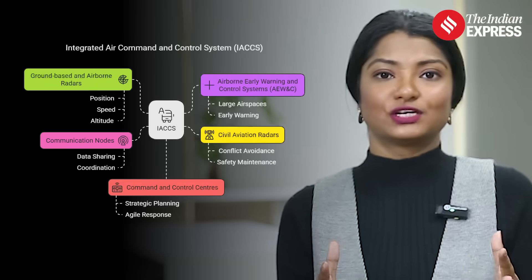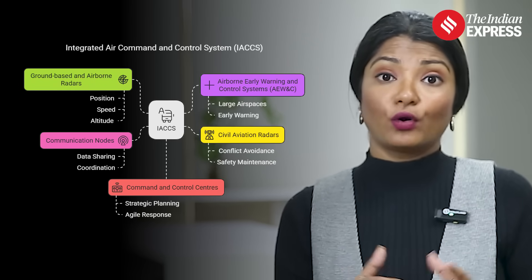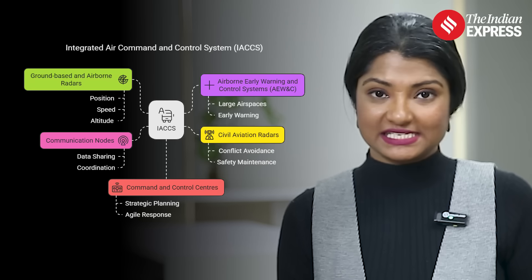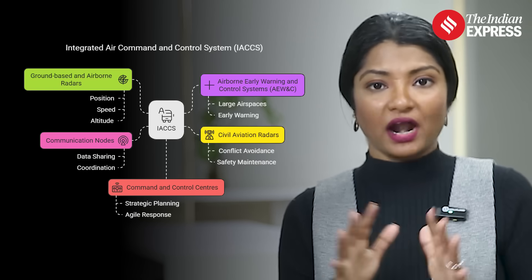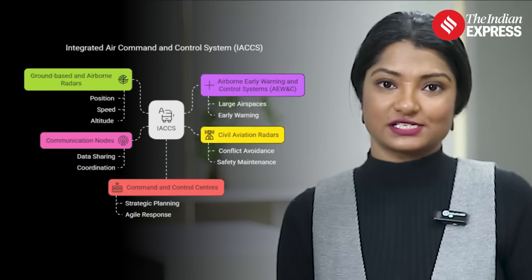Developed by Bharat Electronics Limited, IACCS is a fully automated command and control network that integrates data from a wide range of sources. This includes ground-based and airborne radars, airborne early warning and control systems (AEWNC), civil aviation radars, communication nodes, and command and control centers across the Indian Air Force.